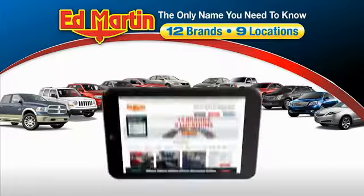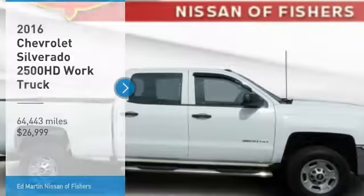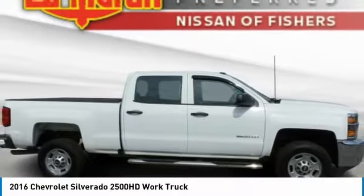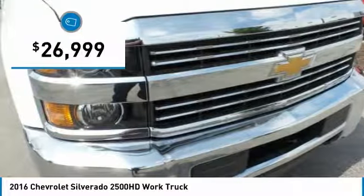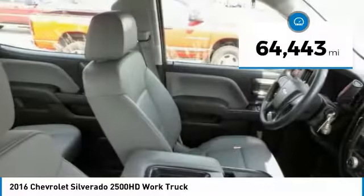Thank you for clicking our video. You can also shop over 4,000 more cars and trucks online at edmartin.com. You are going to love the 2016 Silverado 2500 HD. This pickup truck pulls unlike any other and is priced below $30,000. This vehicle has less than 65,000 miles.